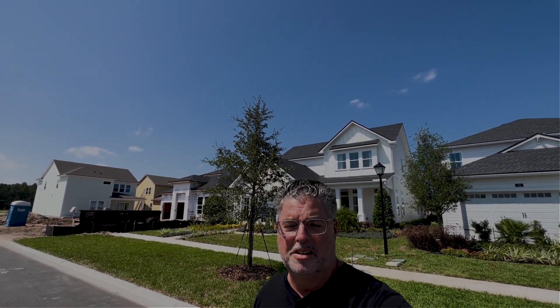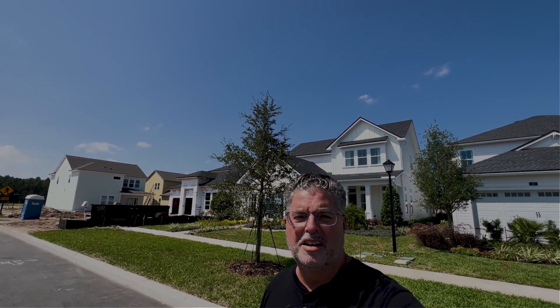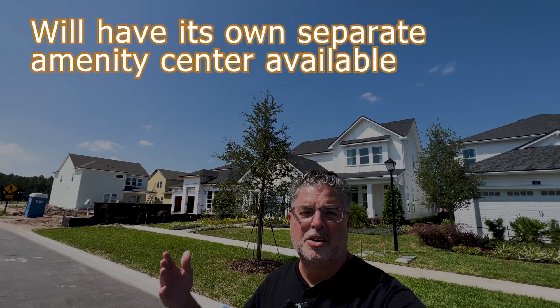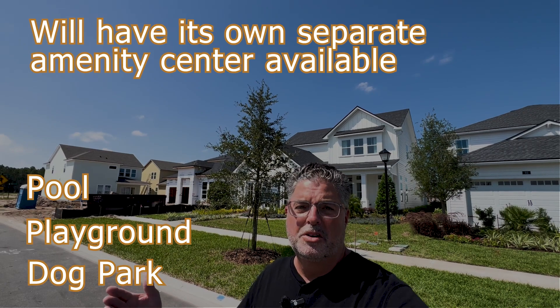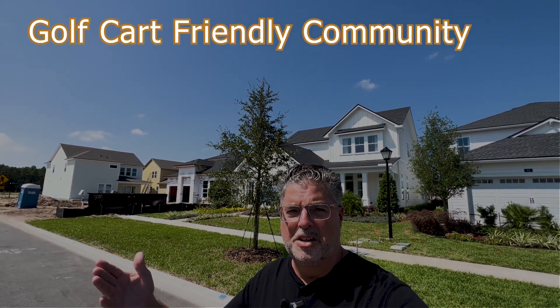Seabrook Village is one of the last remaining new construction sections here within Nocatee. They are building on 40 and 50 foot lots within this community. This community will have its own separate amenity center, so it'll have a pool, playground, and dog park. Of course, if you want to use the splash and spray park further up into Nocatee, that's your choice. And this is a golf cart friendly community.